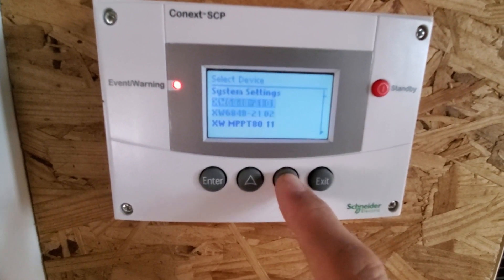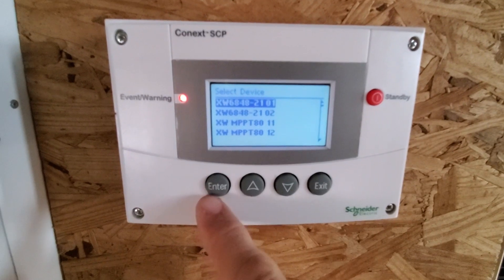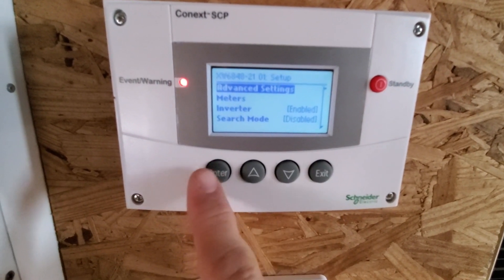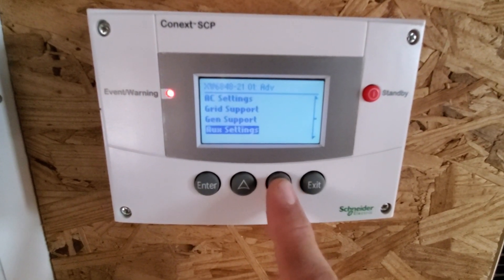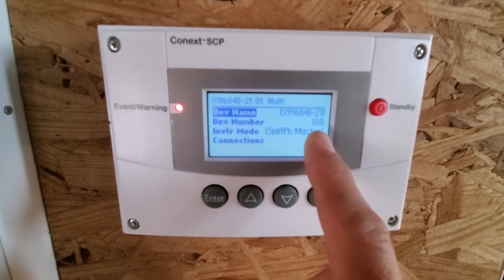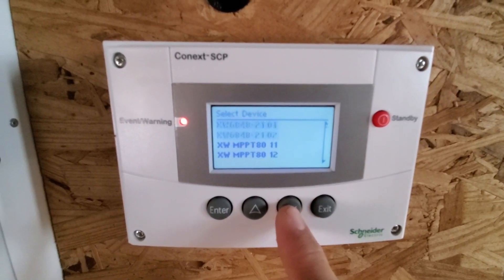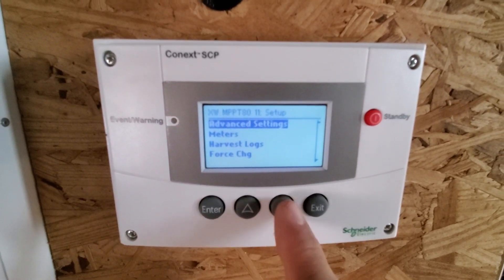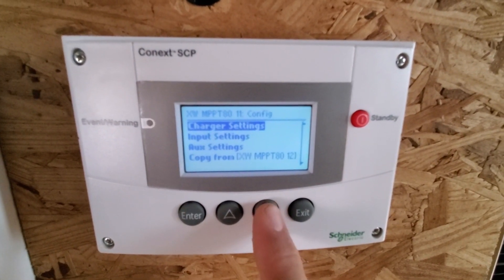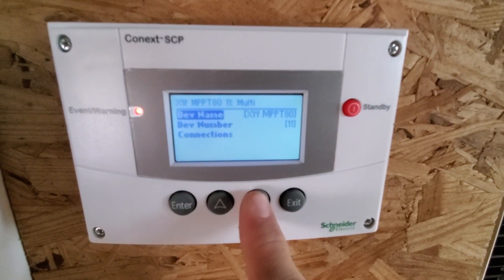As I go down you'll see more charge controllers. I would go into the first inverter — this number was different when we first started. Remember the advanced setting: hit all three of these buttons at the same time — enter, up, and down — to go into the advanced settings. Then I went down to multi-unit configure and here you can set your device number; right now it's set to one. That option is not available through the gateway. Same thing with your charge controllers — go into advanced settings, and if all you see is basic settings at the bottom, hit all three and your advanced settings will pop up. Then go down to multi-unit configure and change to a different device number.